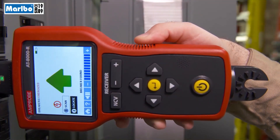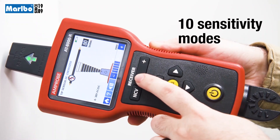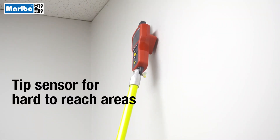Tracing can be performed in either energized or de-energized systems with no need to turn off equipment or power. The AT8000 sensor has 10 sensitivity modes to make every job simpler and more precise. The energized smart sensor mode enables easier wire tracing by showing the direction and position of the wire.